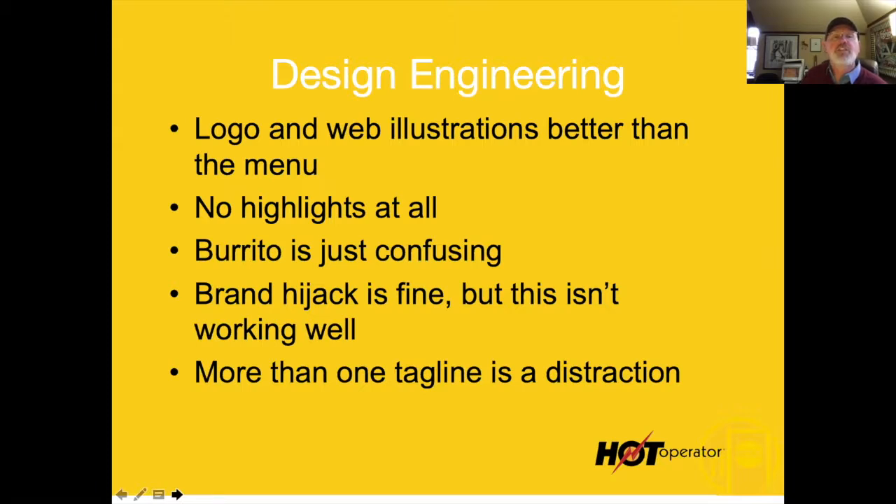The next thing I do is look at the design engineering overall — the logo and web illustrations. If you look at their website, they've got some really cool stuff with graffiti and really cool illustrations. I love that stuff. But it didn't wind up on the menu, and I'm really disappointed because the menu could be something really cool.